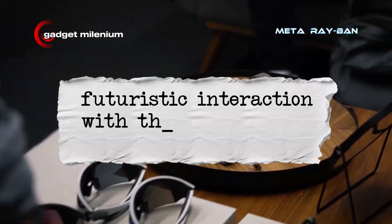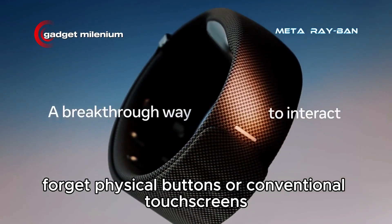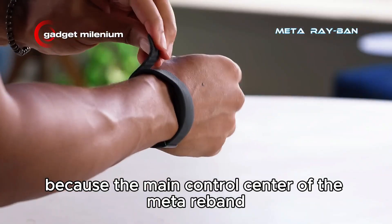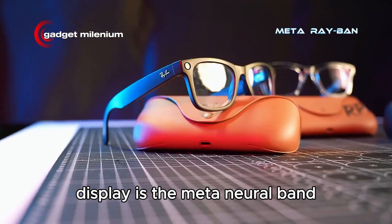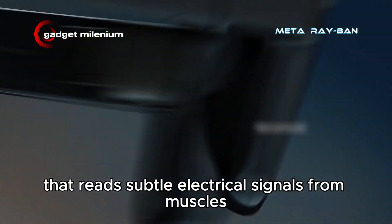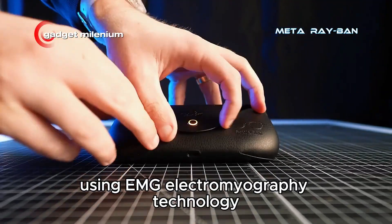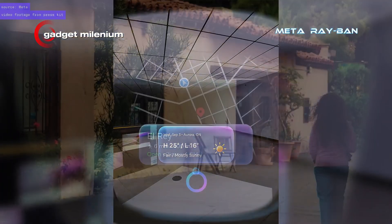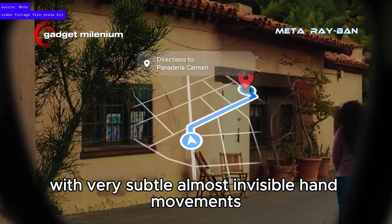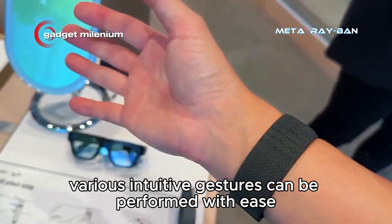Futuristic interaction with the Meta Neural Band. Forget physical buttons or conventional touchscreens, because the main control center of the Meta Ray-Ban Display is the Meta Neural Band. This is a sophisticated bracelet worn on the wrist that reads subtle electrical signals from muscles using EMG — electromyography — technology. This allows users to control the glasses with very subtle, almost invisible hand movements. Various intuitive gestures can be performed with ease.